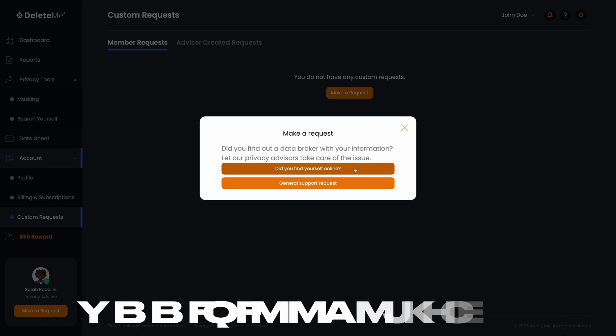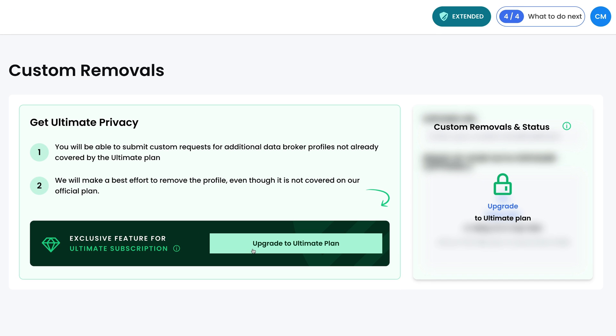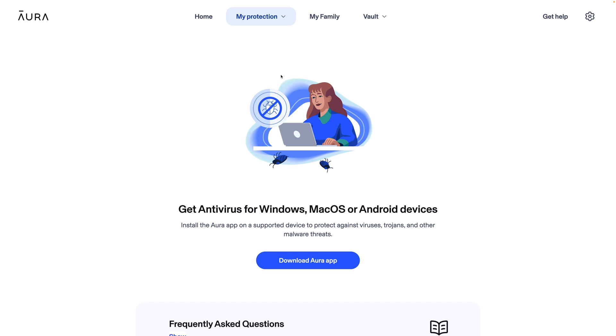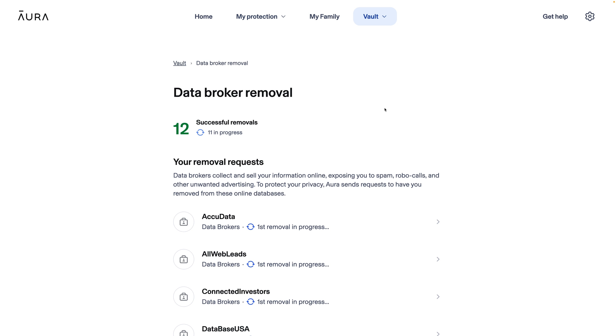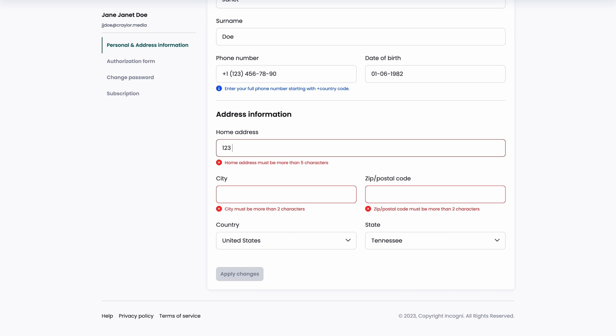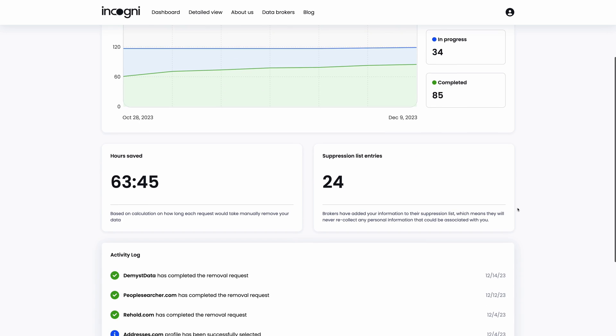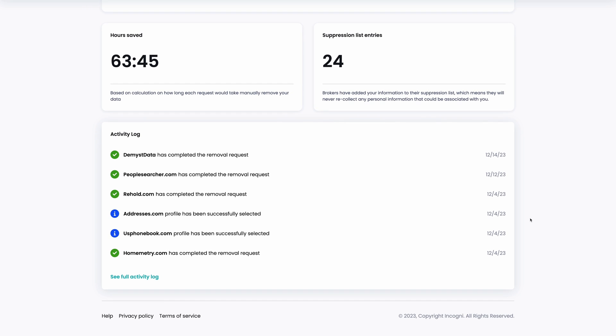This brings up a question: what if you come across search results that these services didn't automatically remove? Is there any way to request a manual removal? Delete.me and Optory offer a form you can fill out to request removal from sites they didn't automatically catch, but Optory requires you to upgrade to the most expensive plan to access this. Incogni and Aura don't offer this feature at all — and this is especially bothersome at Incogni, because they also don't give you a way to add additional context to your profile. If Incogni misses a result because it's a prior address or alternate email, there is nothing you can do — no form to fill out, no way to add the alternate address. You're just out of luck.